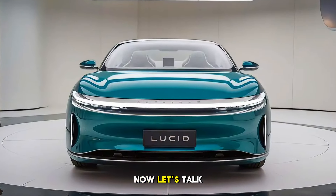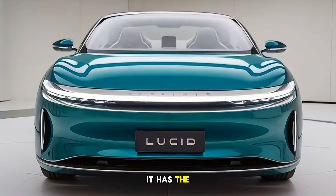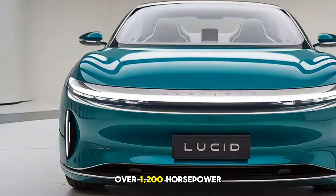Now let's talk performance. The Lucid Air Sapphire doesn't just look the part — it has the specs to back it up. Powered by a tri-motor setup, this EV produces over 1,200 horsepower.